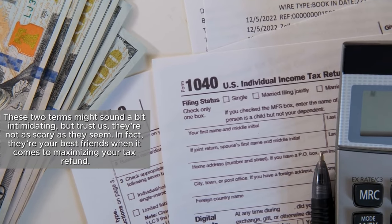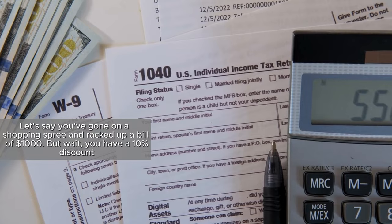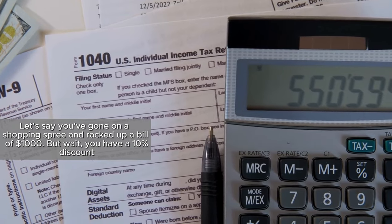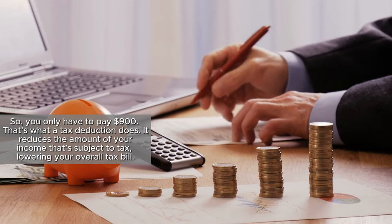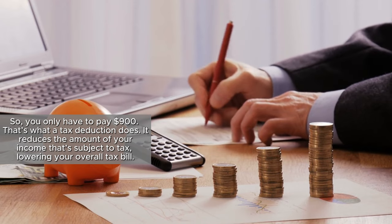In fact, they're your best friends when it comes to maximizing your tax refund. Let's say you've gone on a shopping spree and racked up a bill of $1,000. But wait, you have a 10% discount, so you only have to pay $900. That's what a tax deduction does — it reduces the amount of your income that's subject to tax, lowering your overall tax bill.